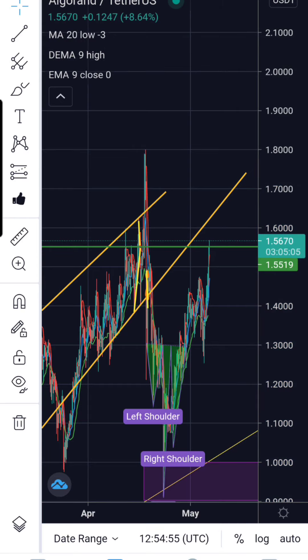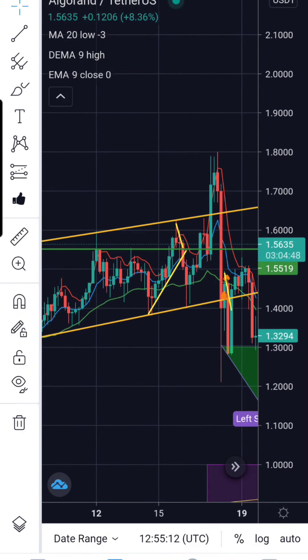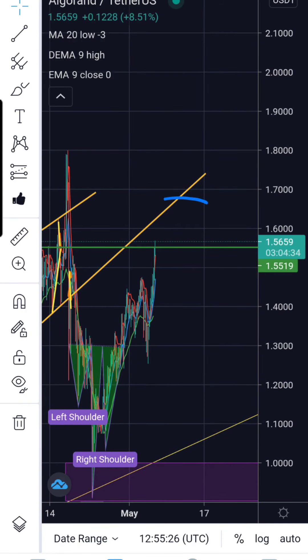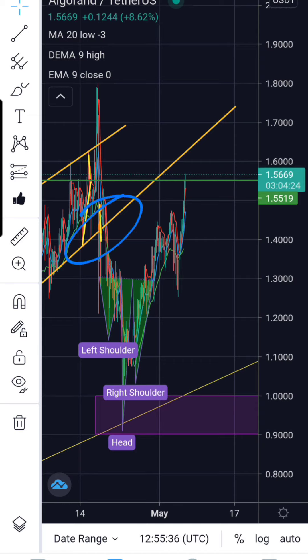$1.60 is also notable — you can see back here where a wick came up and touched $1.60 perfectly and got rejected. Zooming in on that action, you can see how well $1.60 played as resistance. That's an area to keep in mind because it's previous resistance in the price action, and it would also line us up with this previous support line — that yellow line — that could turn resistance on our way back up. Since we've dropped below it, we have not yet come back up to retest it.